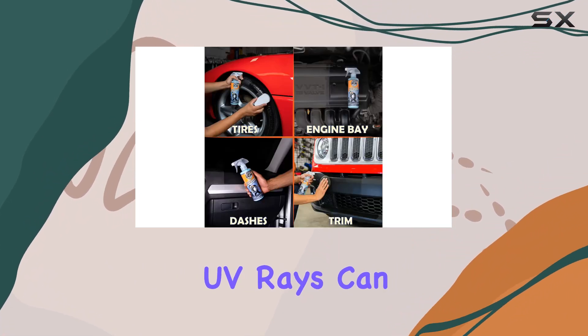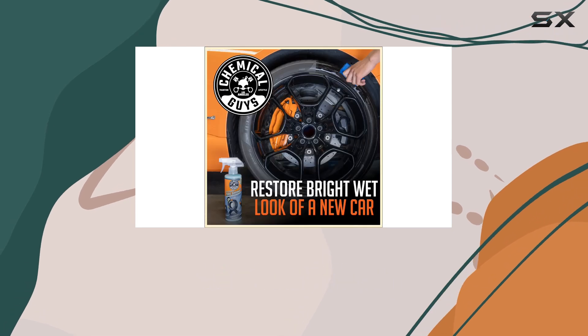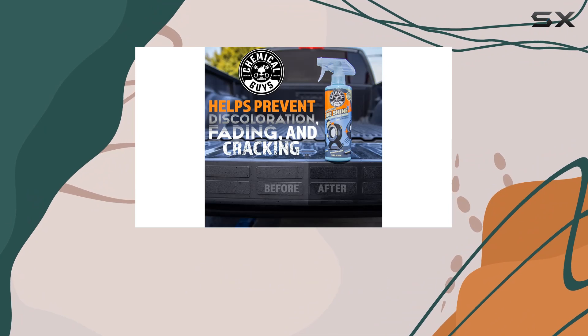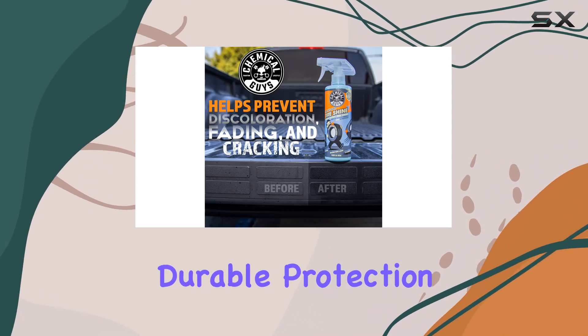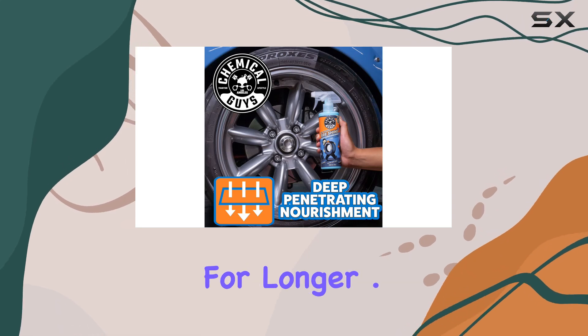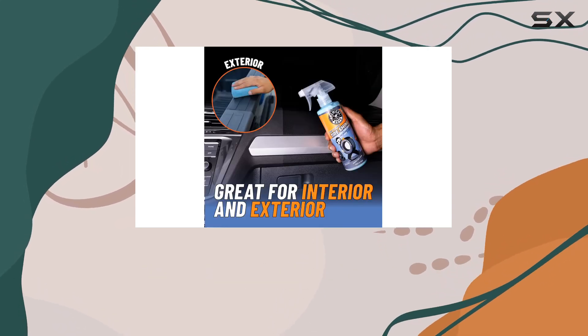Now, on to protection. UV rays can wreak havoc on your tires, causing fading, cracking, and discoloration. But fear not, because Tire Kicker offers durable protection against these harmful effects, helping to keep your tires and trim pieces looking fresh for longer.